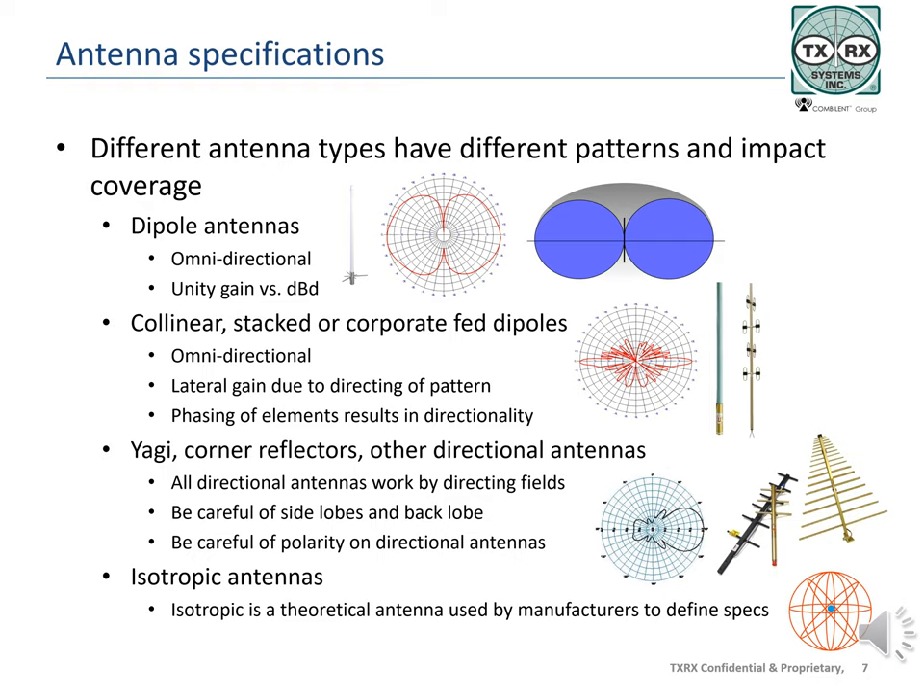The elements are also phased to achieve the desired signal patterns. As the number of elements increases, the pattern becomes narrower and the gain higher. Be aware that Yagi antennas have a back lobe and side lobes, making alignment critical. An isotropic antenna is a theoretical antenna that radiates equally well in all directions in free space. It is used to specify gain, and a dipole antenna is said to have 2.15 dB of gain when compared to an isotropic antenna. The dipole redirects signals that would be off the ends to the sides, producing gain over an isotropic antenna.